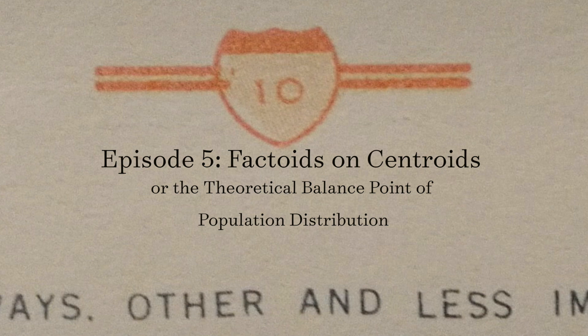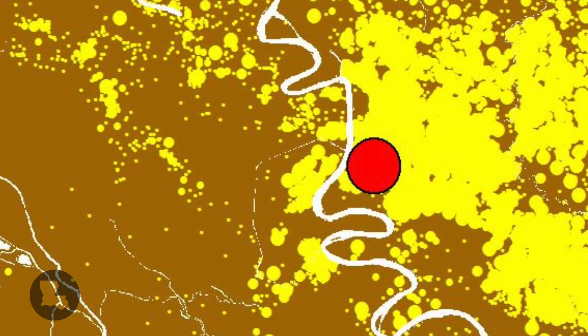Imagine a map of the population of Louisiana. Now imagine the theoretical point around which those 4.6 million Louisianians are evenly distributed. That point in geography is called a centroid, and it's quite informative to see how Louisiana's population centroid has shifted over time.